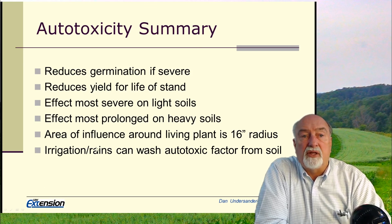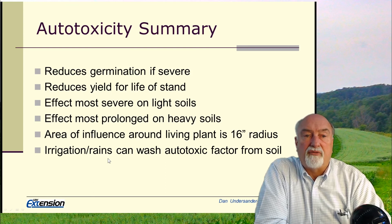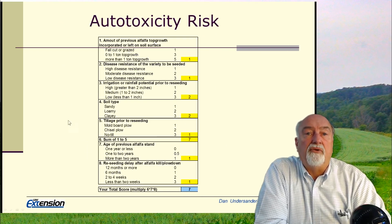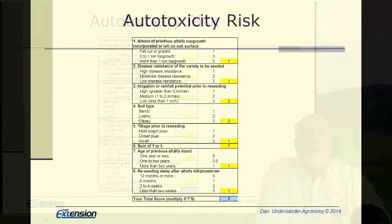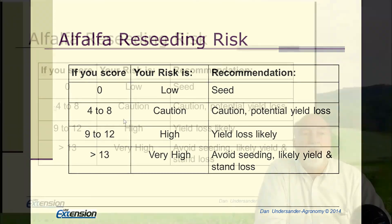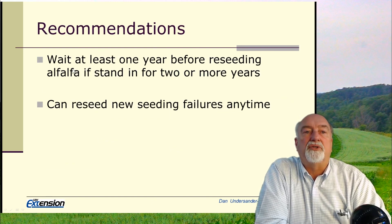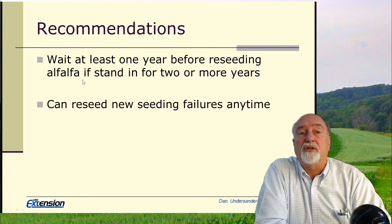Autotoxicity is really just like a herbicide residue — all the same characteristics apply. Heavy irrigation or heavy rains can wash the autotoxic factors deeper into the soil below the establishment zone, reducing the effect. Our recommendation is to wait two years on medium soils and one year on lighter soils. We have a chart in our alfalfa management guide to help determine autotoxicity risk based on soil type and tillage. A low risk score means you can seed; a score of four to eight indicates caution and potential yield loss; higher scores mean yield loss is likely.